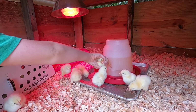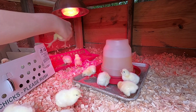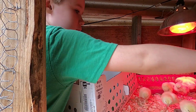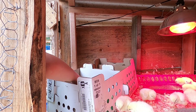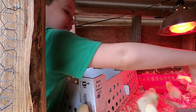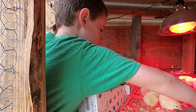Seven, eight - that one scratched me - nine, ten. Did it. We got all ten chicks transferred into the chick house, dipping each beak in the water as we go. Two more to go - my arm hurts. Come on, chicka chicka chicka, come on, dip. Hope I got it in there.